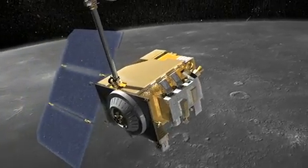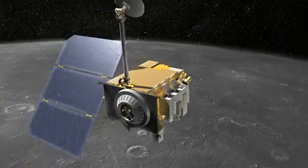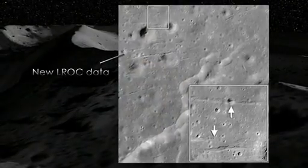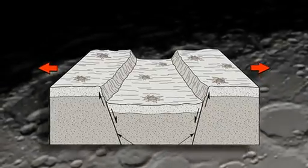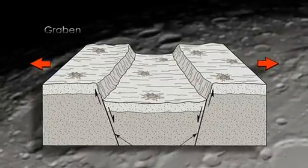Two years ago we reported evidence that the moon is shrinking. Now we've found evidence that the moon is actually being pulled apart, forming features called graben. So the shrinking moon, it turns out, is not shrinking everywhere.